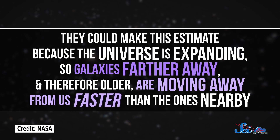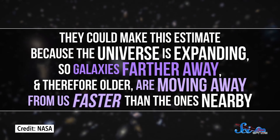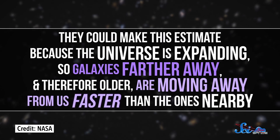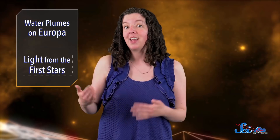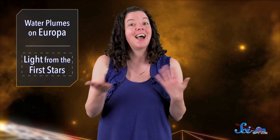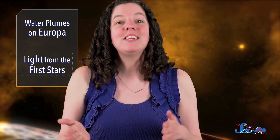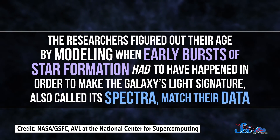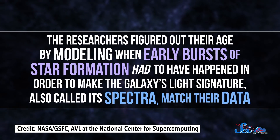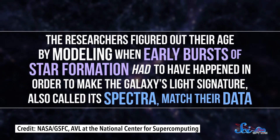They can make this estimate because the universe is expanding, so galaxies farther away — and therefore older — are moving away from us faster than the ones nearby. And we can detect those speeds based on what the light from these galaxies looks like. Of course, if the galaxy has light, it probably means it has stars too. And since they couldn't just suddenly pop into existence, it means they have to be even older than 13.3 billion years. The researchers figured out their age by modeling when early bursts of star formation had to have happened in order to make the galaxy's light signature, also called its spectra, match their data.